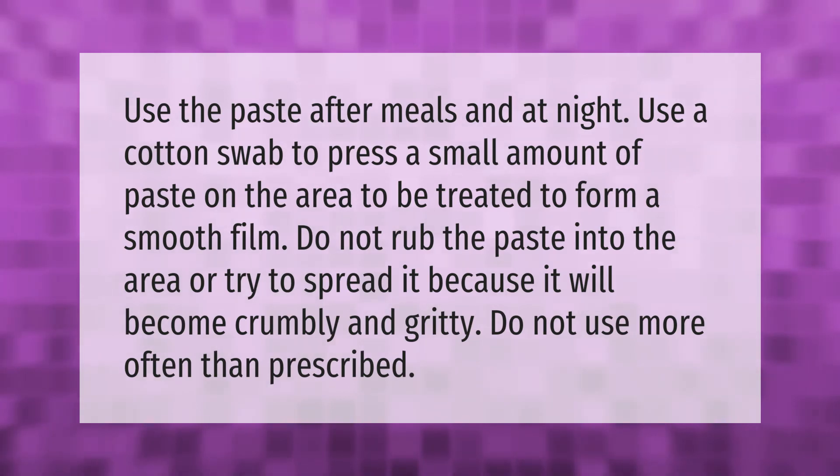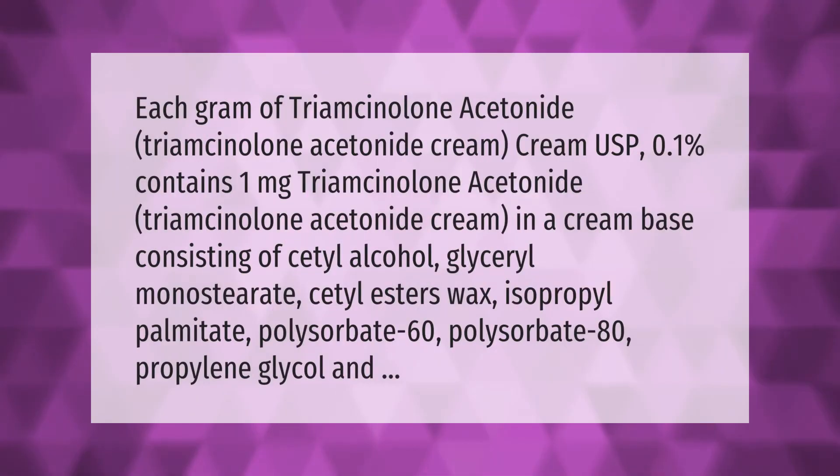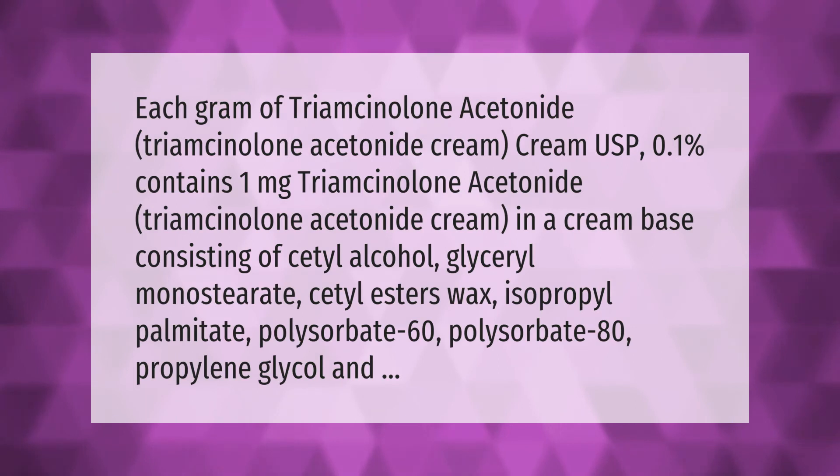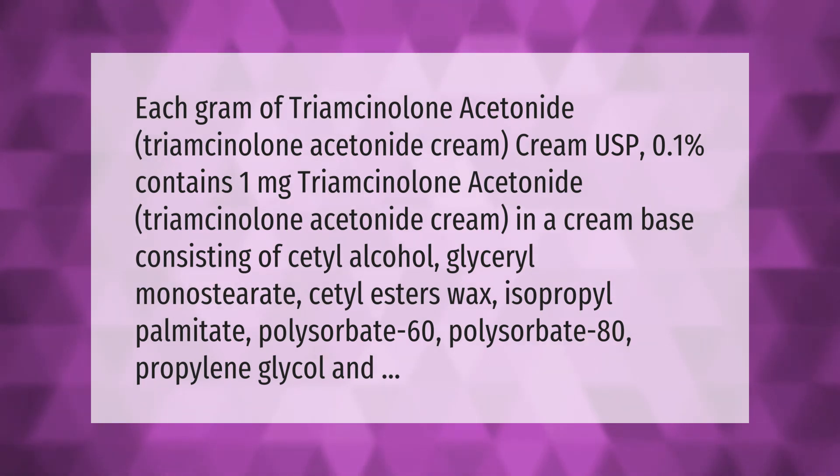Each gram of triamcinolone acetonide cream USP 0.1% contains one milligram triamcinolone acetonide in a cream base consisting of cetyl alcohol, glycerol monostearate, cetyl esters wax, isopropyl palmitate, polysorbate 60, polysorbate 80, propylene glycol, and purified water.